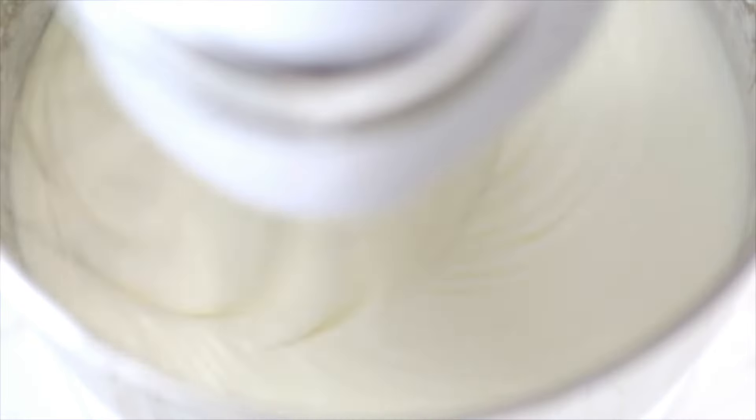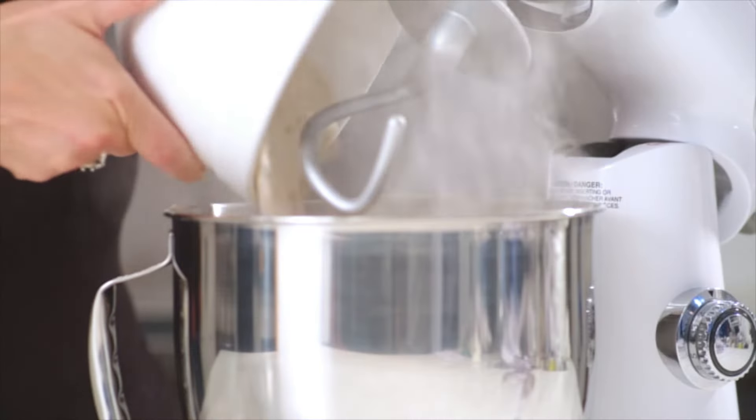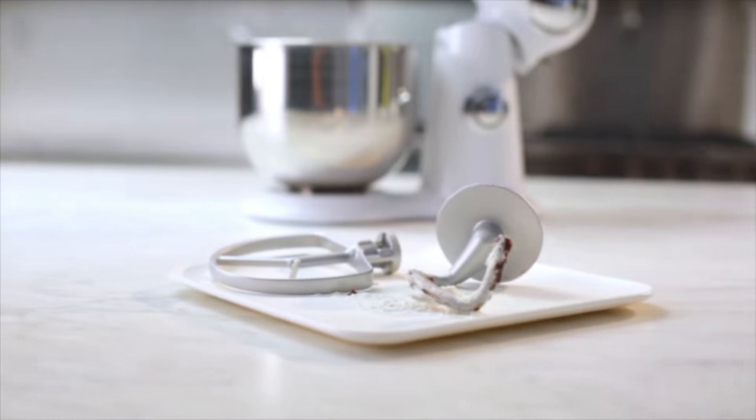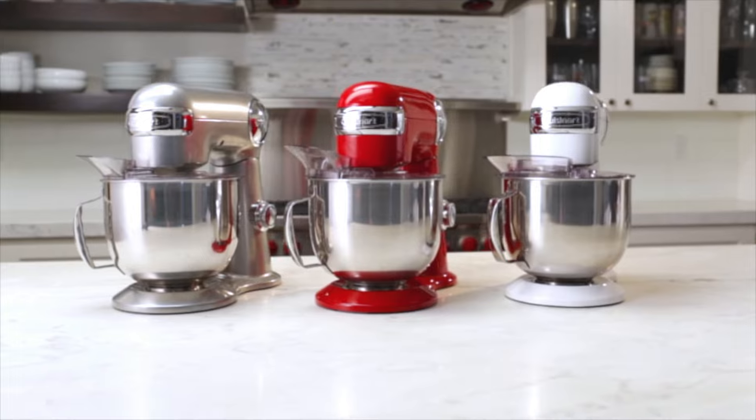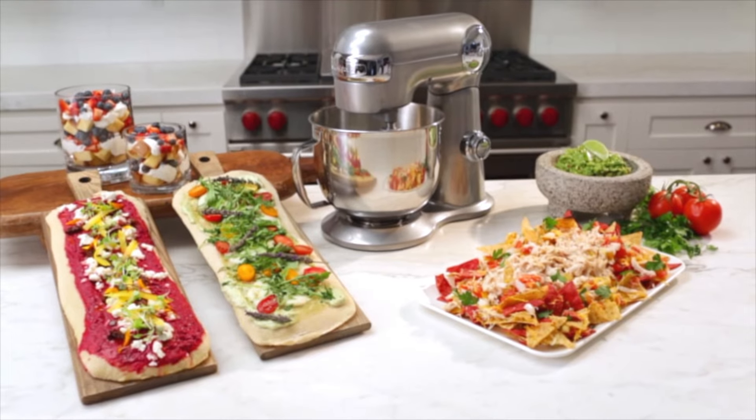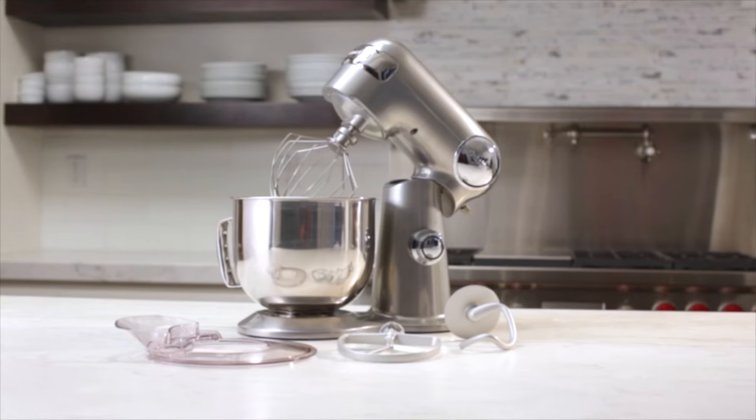And if aesthetics matter to you, it comes in various colors like agave green, silver lining, onyx, periwinkle blue, ruby red, white linen, and robin's egg. Oh, and the best part? It's dishwasher-safe. Cleaning up is a breeze.